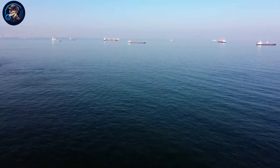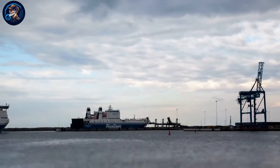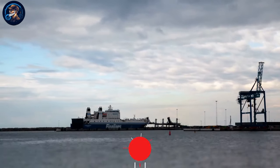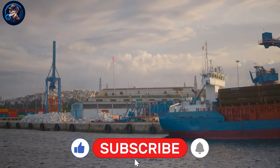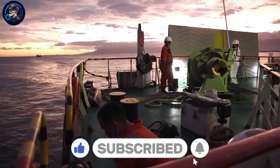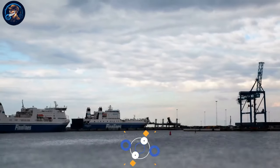And with that, we wrap up today's episode of Maritime Journal. Thank you for joining us on this exploration — we hope you gained valuable insights. If you enjoyed this content, kindly give us your support by hitting the like button and subscribing to the channel for more insightful content like this. See you in our next video.